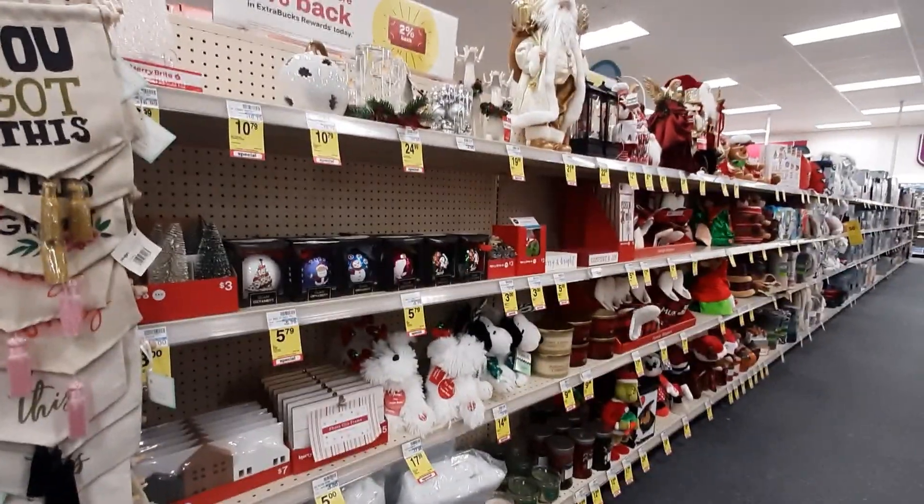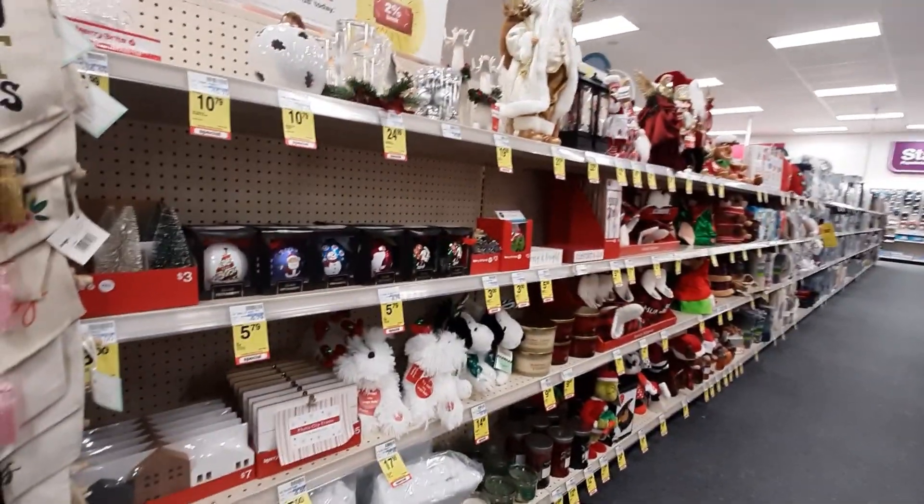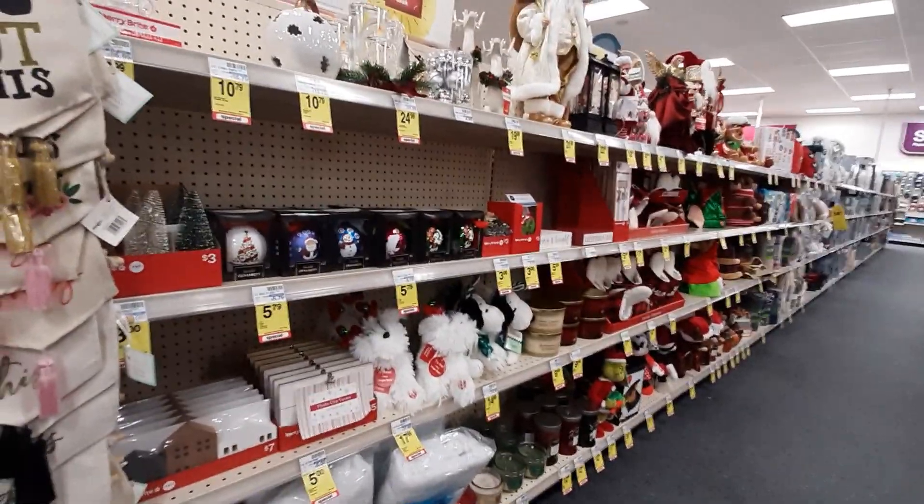Hey guys, welcome back. So today we are in CVS and they still have a bunch of Christmas stuff out. So let's go ahead and take a look.